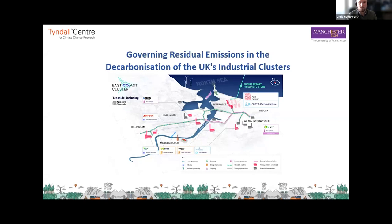Our final talk before a short break is from Guy Finkel at the Tyndall Centre at the University of Manchester, and Guy is going to talk to us about governing residual emissions and the decarbonization of the UK industrial clusters. Thanks very much Chris. So as Chris said, I'm Guy at the Tyndall Centre at the University of Manchester and here I'm going to provide an overview of my PhD research strategy that dives into the thorny issue of governing residual emissions in the decarbonization of the UK's industrial clusters.